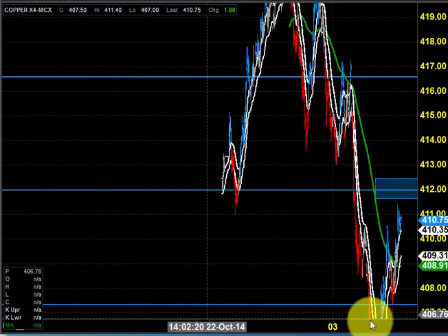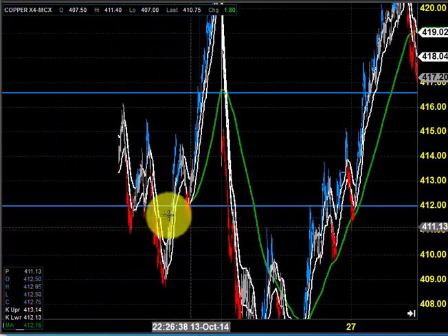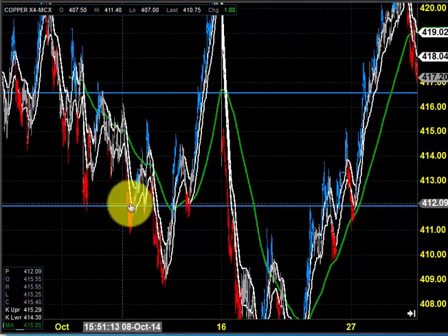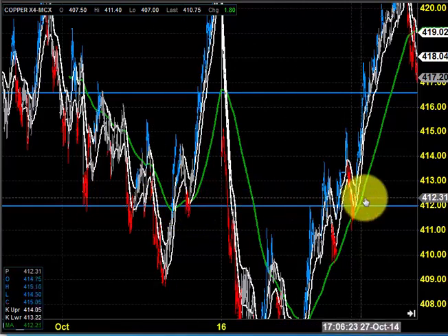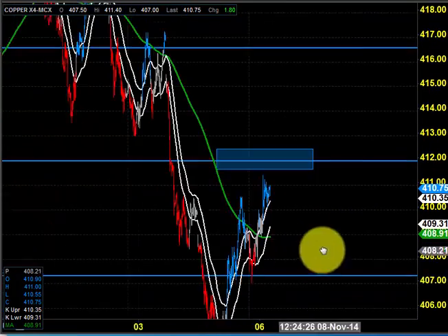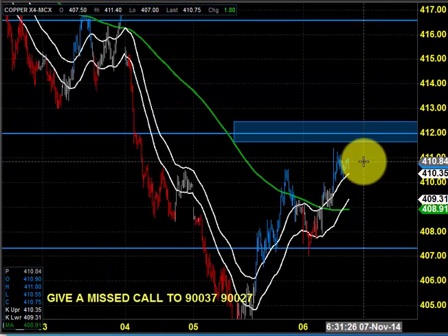Again and again we are saying that above 412 we need to watch the price action very carefully, because the price can pick some momentum from 412. Earlier it did the same thing — from 412 this area, so many times the market had picked some momentum. So you should be very careful since the price is approaching this 412 level.